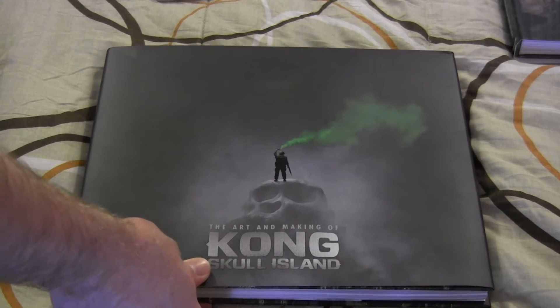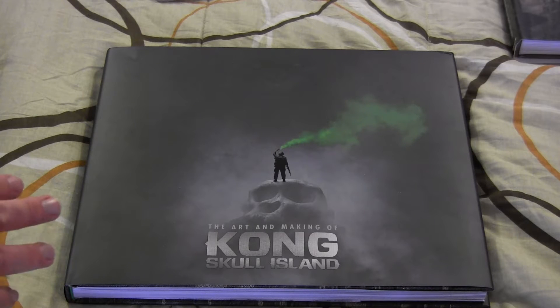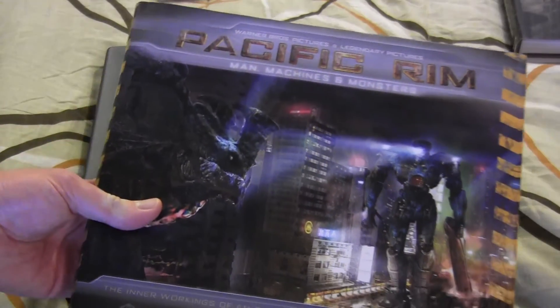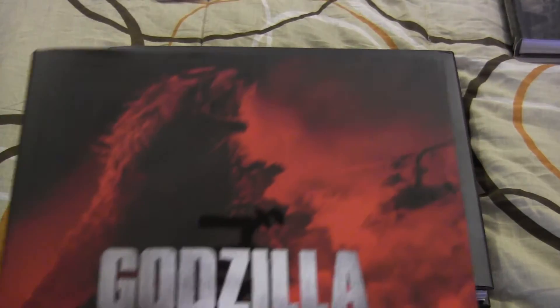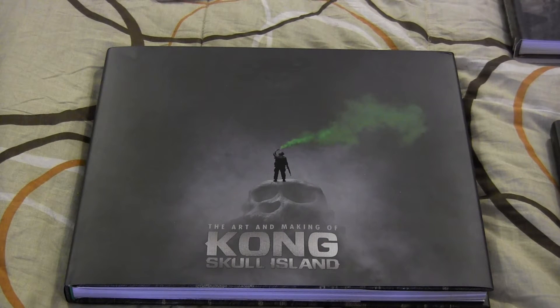Just before we even open it, I have to say it feels like less effort went into making this book look interesting on the outside than other such books. I know you're not supposed to judge a book by its cover, but compare it to the other two art-of-the-movie books produced by Legendary for their monster movies. Here we've got Pacific Rim: Man, Monsters, and Machines; Godzilla: The Art of Destruction; and then The Art and the Making of Kong Skull Island. There's not much to that title at all. And the cover — the only color that isn't some shade of gray is that cloud of green smoke, and everything else is just so dark.